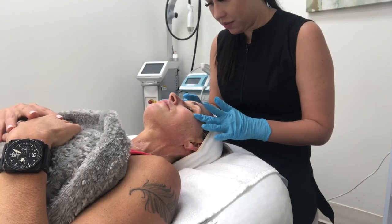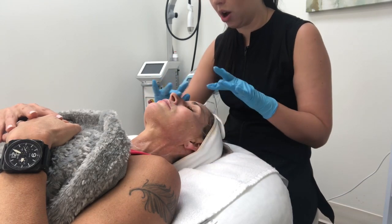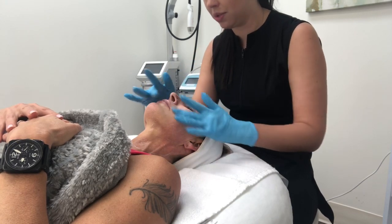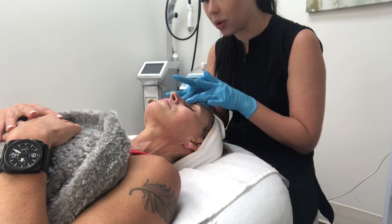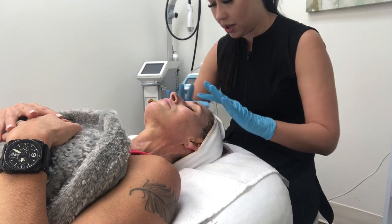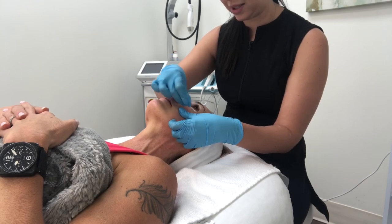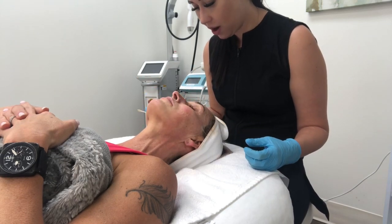With microneedling, the reason we're creating tiny little wounds or channels is that in order to build collagen, we really need to stimulate the wound healing response. We're creating tiny micro channels to stimulate that response, which causes your skin to produce collagen to heal. There's a little bit of a controlled wound that's going to allow your skin to heal itself smoother, tighter, firmer, and stronger. We apply the numbing about a centimeter past our treatment sites — that's really close to the eye — can you close your eyes for me?